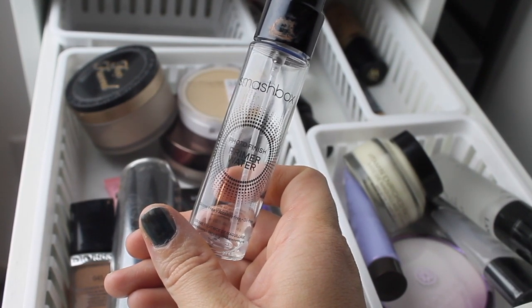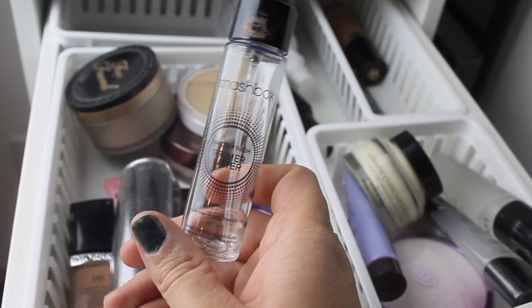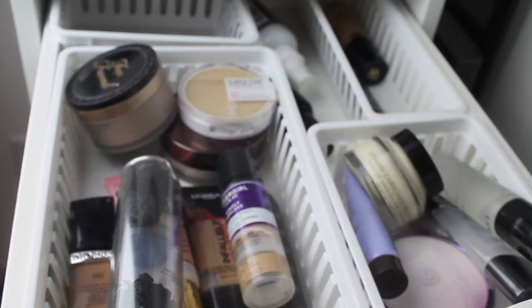The Smashbox Photo Finish Primer Water is my next pull. I don't love it, but that foundation is very carefree and you can do whatever with it, so I need to use it up with that.